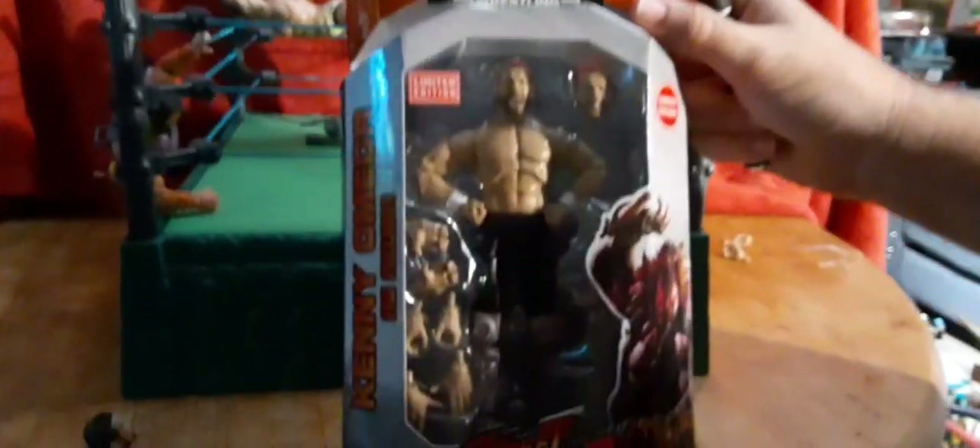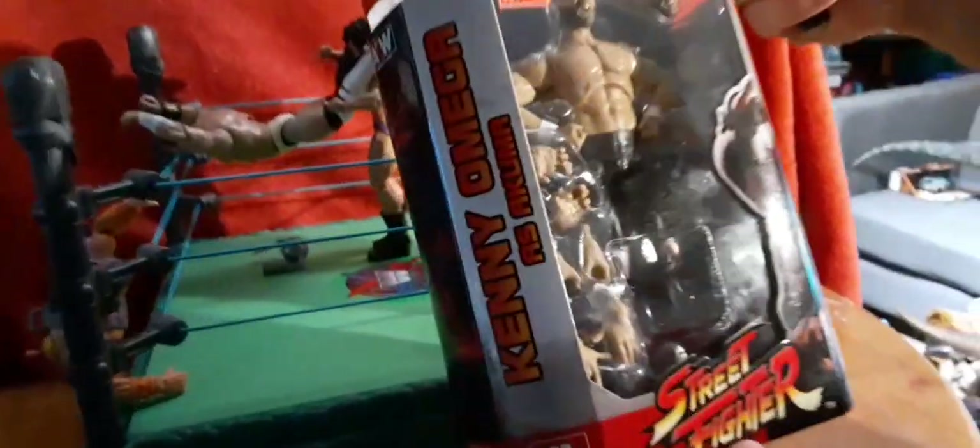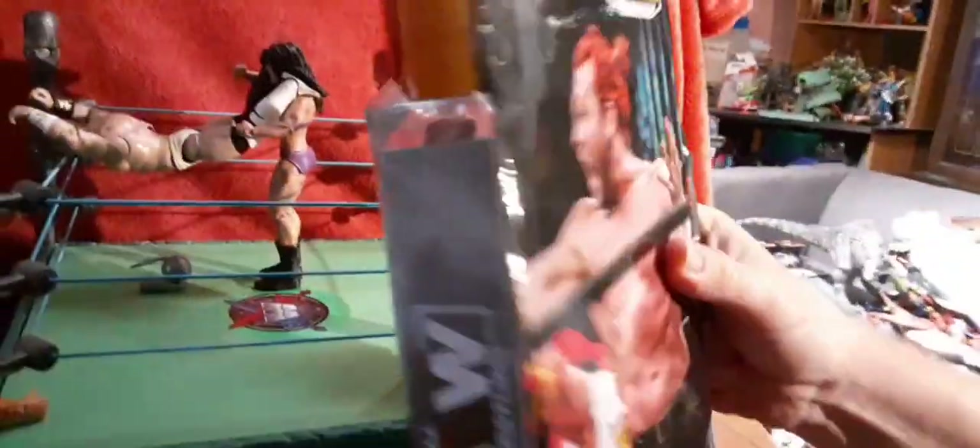Hey everyone, we're back again, and we have the AEW All Elite Wrestling Limited Edition Street Fighter, Kenny Omega as Akuma. Take a look.